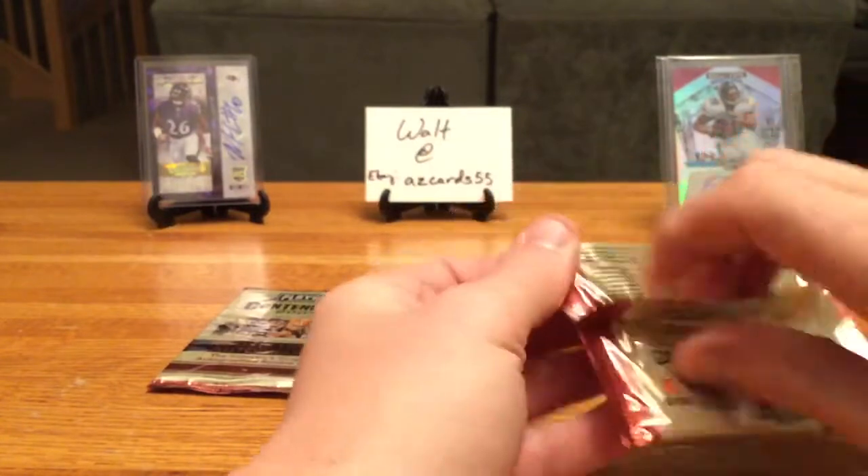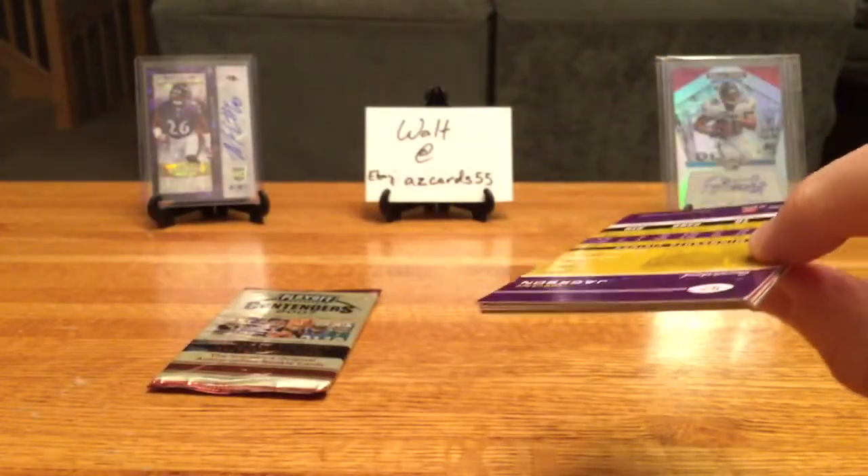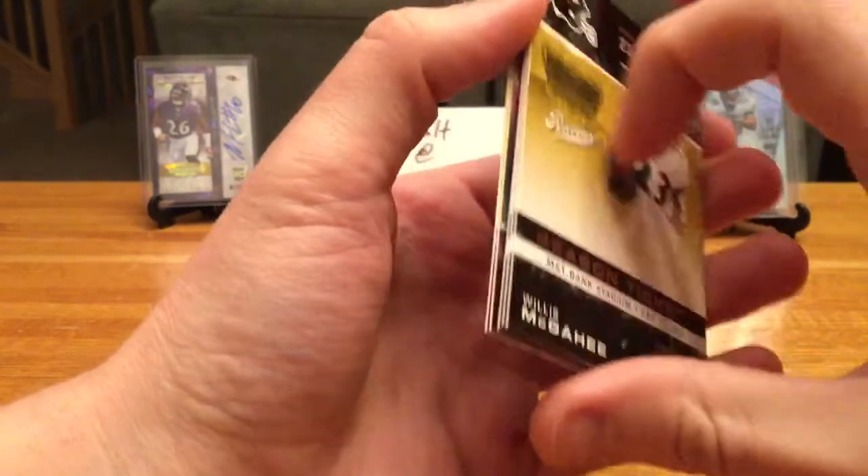Chris Henry — that name is super familiar. I don't want to confuse him with Travis Henry. Travis Henry had some big-time legal issues, but I don't really remember Chris Henry too much. I want to say he had some time later on with the Bengals — could be wrong.